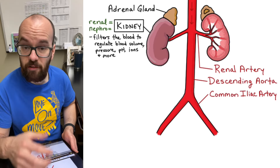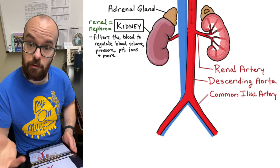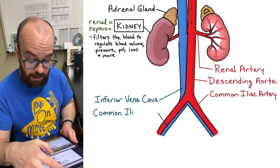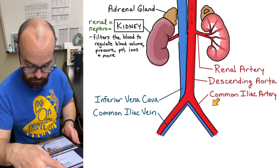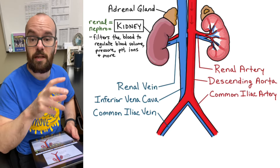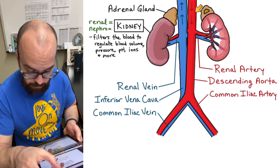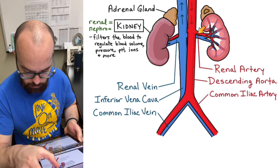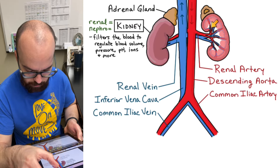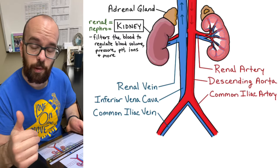Now we have blood coming into the kidneys, so we also have to have blood coming out. The main vein here is the inferior vena cava, which brings blood back up to the heart. We have the common iliac veins at the bottom bringing blood up from the legs to the inferior vena cava. Connected to the kidneys, we have the renal veins, which take filtered blood from the kidney back into the vena cava so it can circulate back up to the heart.